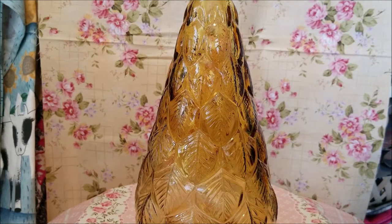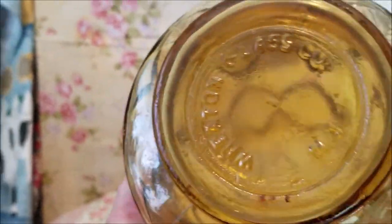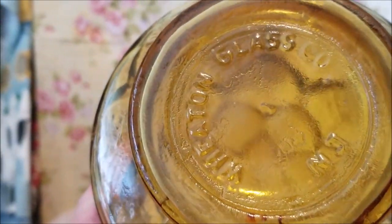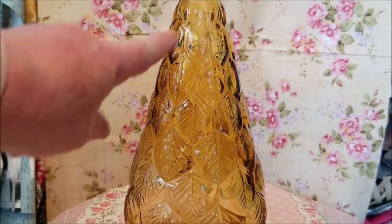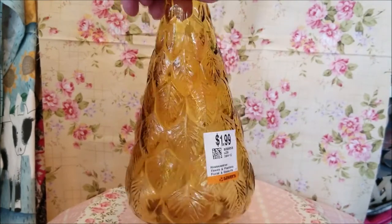Starting off with this piece, which is beautiful — I think it might have been a decanter, it's missing its lid, but looking at the mark it's from the Wheaton Glass Company. In my research it's a New Jersey-based glass company and this particular mark was used around 1970. The pattern is called Feather Overleaf and it's in amber. No chips, and I have not been able to find this particular pattern in that color online, so that means there's not tons of them out there. It was two dollars before my coupon.